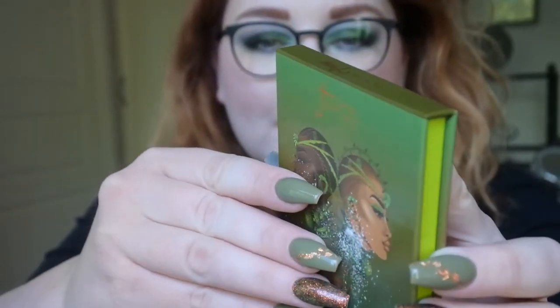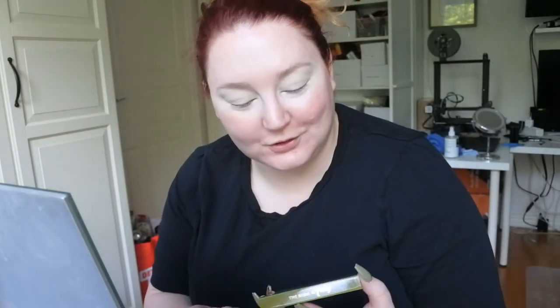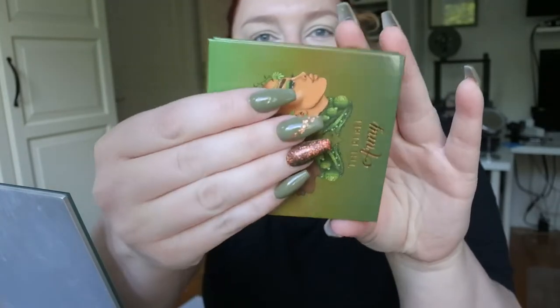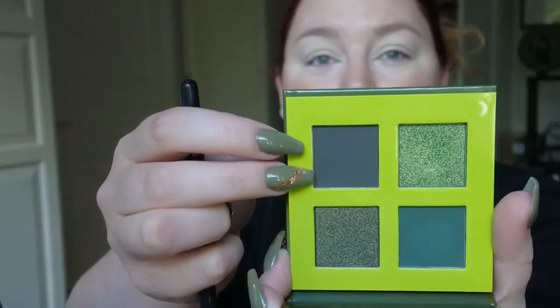Today I have a green makeup look using the Juvia's Rebel Army palette. I've already primed my eyelids with the Pirouge cosmetic base. This palette has two mattes and two shimmers, so I'm basically just going to start out with the darker matte.